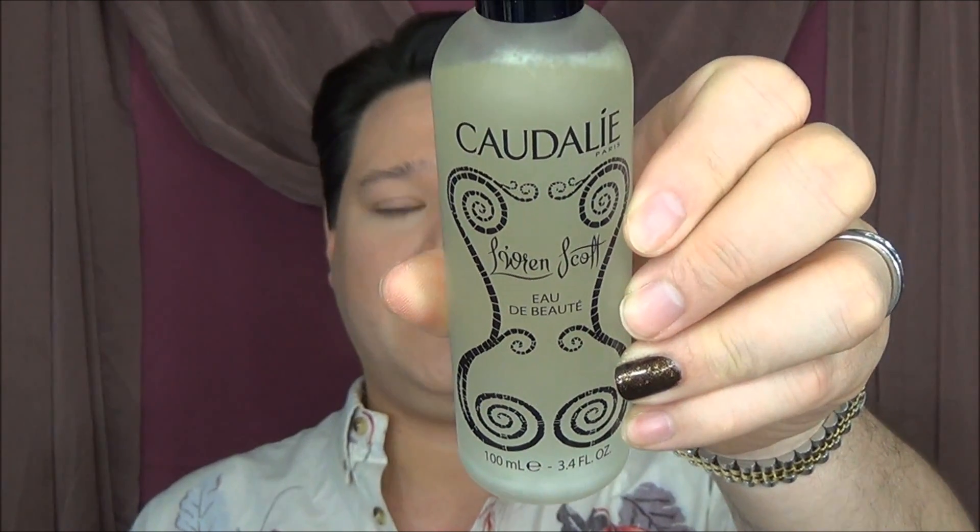The final planned item is the Caudalie Eau de Beauté — it's an elixir spray. This one is actually the limited edition Loren Scott bottle. I picked this up not knowing at the time that Loren Scott had actually passed away recently, which is a terrible, terrible shame. They didn't have any of the regular bottles, so I picked up the special edition one, and I'm glad I did because otherwise there'd be no more of these.